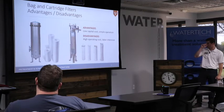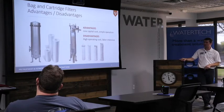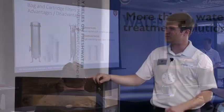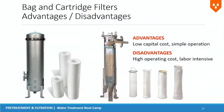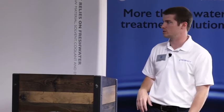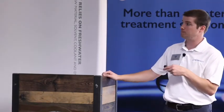A little bit about bag and cartridge filters — their advantages and disadvantages. You typically see those on closed loops more than open recirculating cooling towers, not really on the boiler side. The advantages: it's pretty cheap to get going. Filter housing isn't that expensive and the filters themselves aren't expensive at first — and they're simple. When the pressure gauge reads high enough, you pull them out and put in a new set. The disadvantage is you're forever going through filters, so there's a long-run cost, and it requires someone to always do the changing — it is labor intensive.